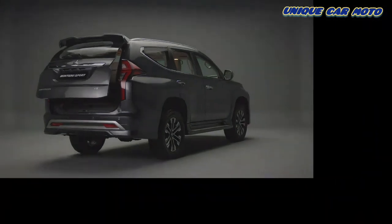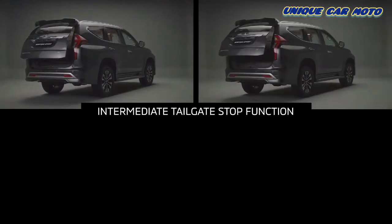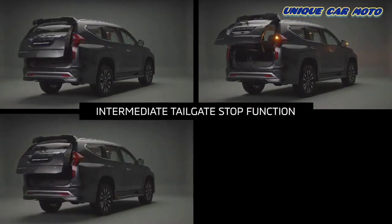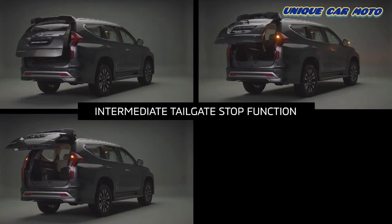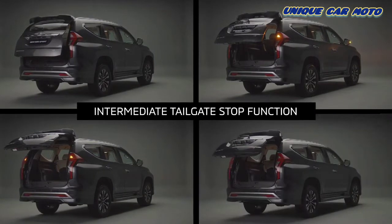Another element of the power tailgate is the intermediate stop feature, which allows the user to stop the tailgate at a desired position while it is automatically opening or closing, to prevent over travel or object collision. The desired stopping point can be registered in the system as a default open/close position. The close and lock function facilitates closing the tailgate and locking the doors by pressing the lock switch.